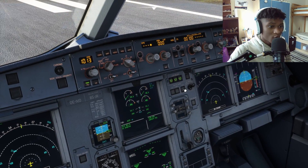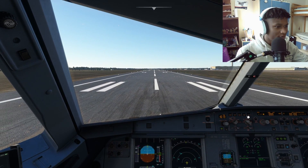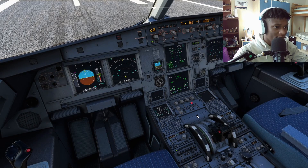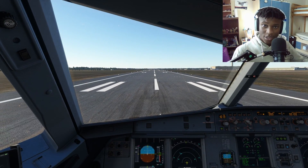Spoilers armed, auto brakes set - that should be everything ready to go for our rejected takeoff. Let's do a takeoff configuration test to ensure this aircraft is set up to depart. It is not because I didn't put my flaps out. Flaps on departure of course.